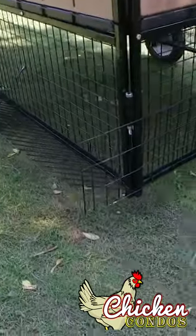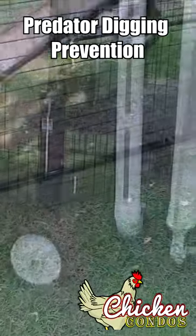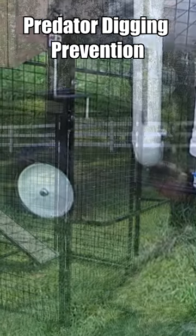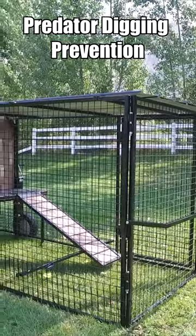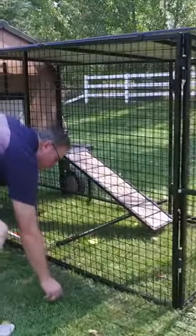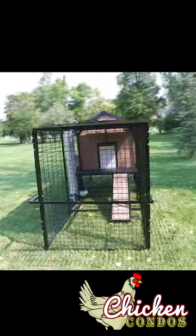It also combines the benefits of our digging prevention system, because other chicken tractors out there allow areas for predators to get in. When you lower this back down, you're getting all the benefits of all of our features and the unique ability to move it around, and it's very easy to do that.